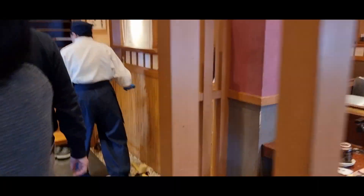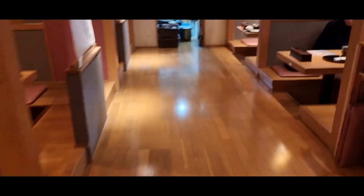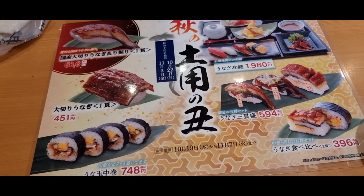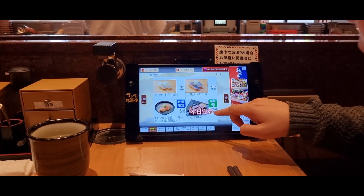For dinner, we ended up coming to this really amazing sushi train called Umiza Kaihotsu. I've been to sushi trains before, although I was really shocked at the number of different dishes they had here. Everything here was also really well priced and we ended up eating so many plates.